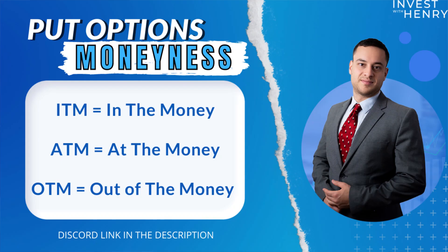Before I show you a live example, I want to introduce some terms so you can be rock solid in your understanding of put options. This is what you need to know: we have in the money, at the money, and out of the money.